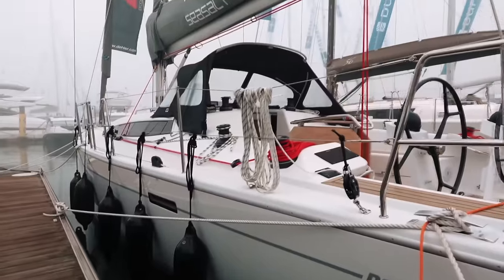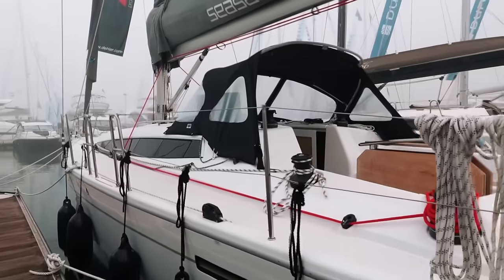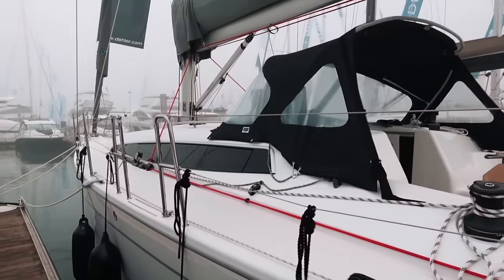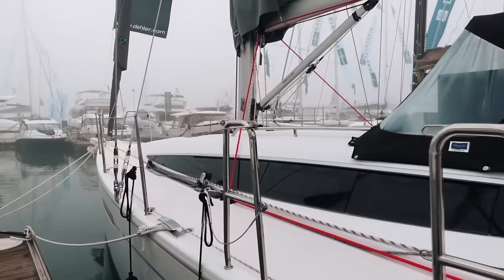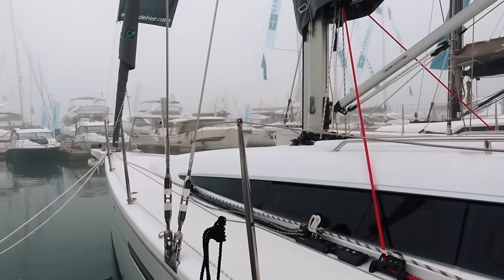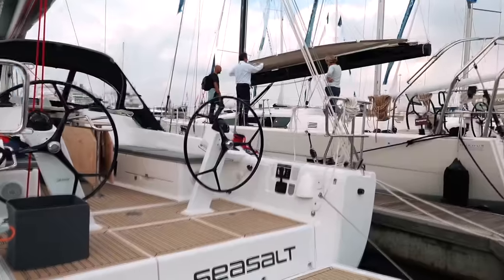Welcome to our very last review for this particular series — I hope you guys have really enjoyed it. We are going to finish off with the Della 42, which is quite different to the rest of the boats we've seen on this review series so far, because this is very much a racer-cruiser rather than a cruiser that has good performance. So let's bear that in mind when we're having a look around.